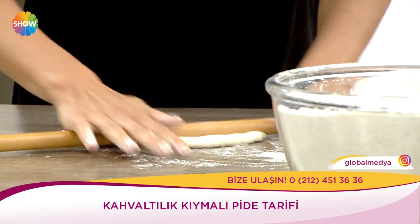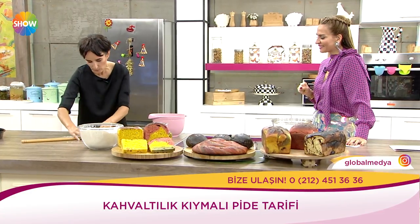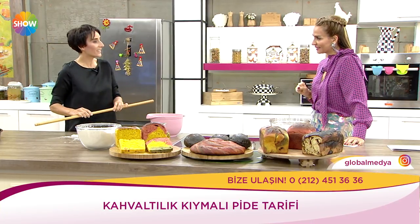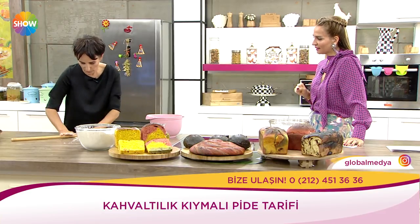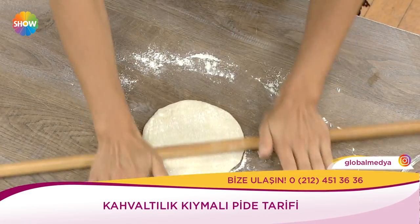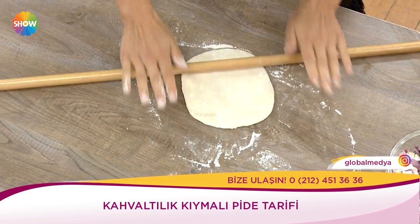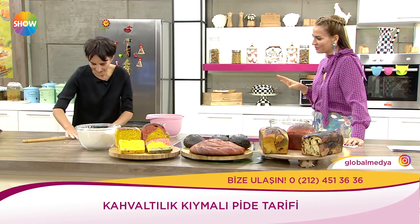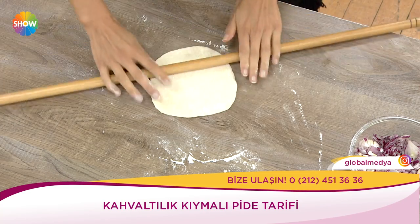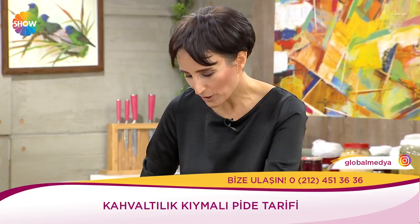Bugün kahvaltılık, kişi başı küçük küçük pideler yapacağız. Önce hamurumu biraz açmak istiyorum. Gıdalar farklı; içlerindeki mikroorganizmalar da farklı olabiliyor. Ete değdiğimde bir daha hamura değmek istemiyorum. Bu ekmek ve pide dünyada şöyle gelişiyor: İtalyan pizzasının kökeninin de Anadolu olduğunu onlar da kabul ediyor.